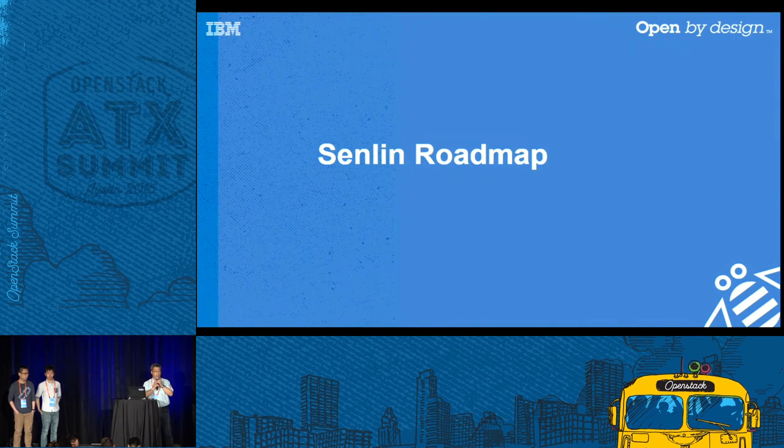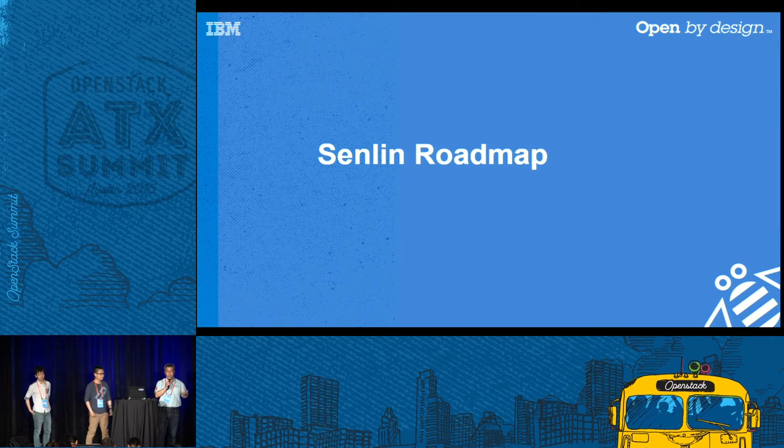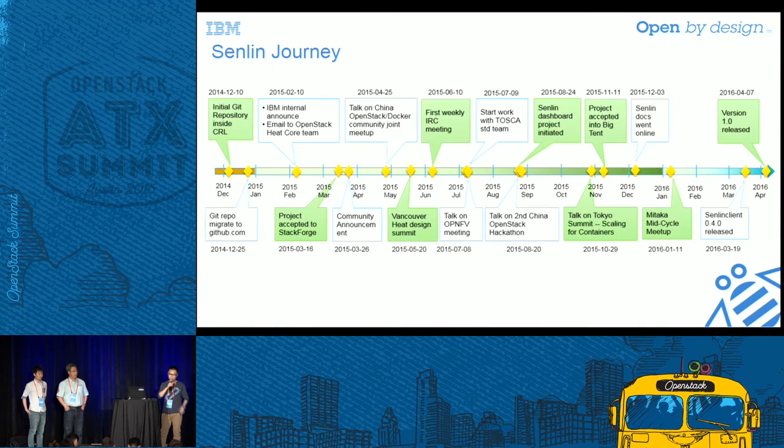With that, I'm passing to my colleague Yanyan, who will give us a quick view of what we have done during the Mitaka cycle and what's on our plate in the coming cycle. Thank you, Qiming. This picture shows the journey of the Senlin project over the last 16 months. The first line of code was committed in December 2014. We initiated the repo of the Senlin project in the China Research Lab of IBM.